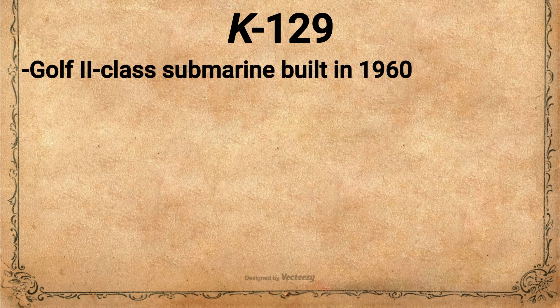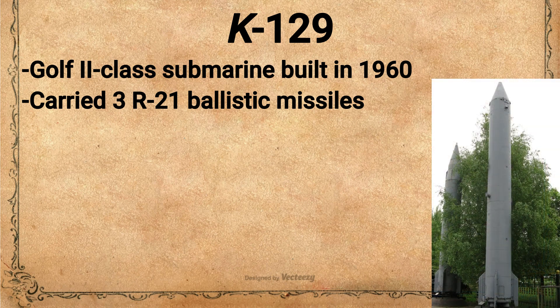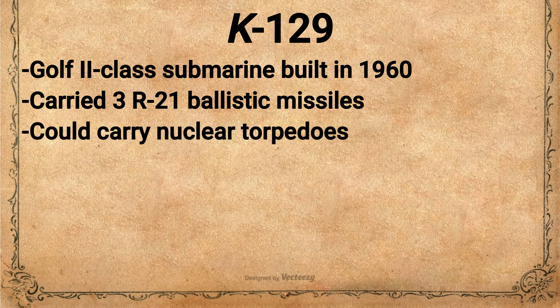Let's look at K-129. The K-129 was a Gulf II-class diesel-electric ballistic missile submarine originally built in 1960. The K-129 was able to carry three R-21 ballistic missiles that could deliver a one megaton nuclear warhead that was 65 times more powerful than the bomb dropped on Hiroshima, Japan. In addition, the submarine had six torpedo tubes, four in the bow and two in the stern. They could carry both conventional torpedoes and torpedoes armed with a nuclear warhead. K-129 was therefore an important part of the Soviet Union's nuclear triad.